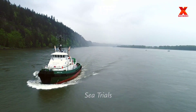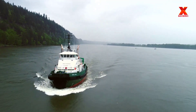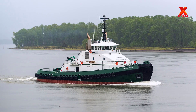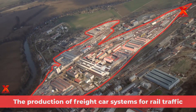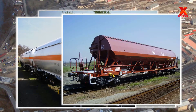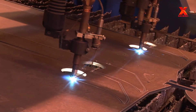The tugboat has been designed to withstand the rigors of Arctic operations and is suited to work in the oil and gas industry. Another application of welding technology in the mechanical industry is the production of freight car systems for rail traffic. X-Machines will take you to visit the workshop of Wascosa AG Company based in Switzerland, where we will explore the production process applying welding technology and modern welding machinery.